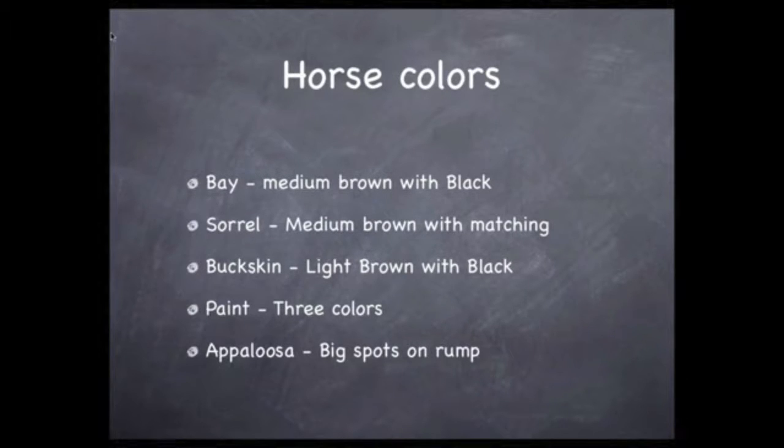Buckskin, which I think was the favorite there, is a light brown with a black mane and black tail. Then we have the paint, which has three colors on it, and the Appaloosa — which, if I had to pick a favorite kind of horse, it would be Appaloosa. They have the big spots, and especially on their rump, they have a big spot.